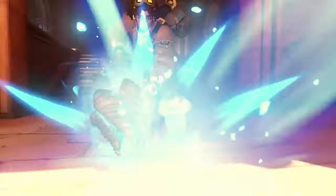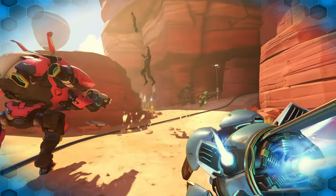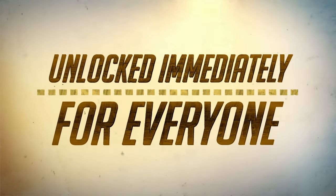Obviously this season we're going to be getting the brand new hero Venture, but I feel like this is a little less exciting of a reveal because they've already been out as a trial.